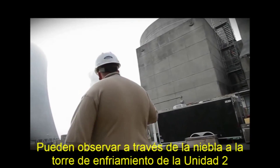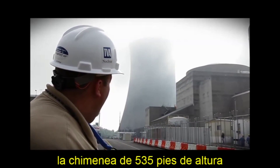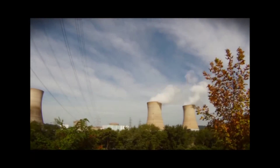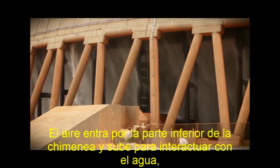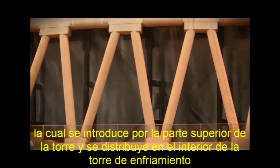You can see, just coming out of the fog here behind it, the Unit 2 cooling tower. That's a 535-foot chimney, essentially. Air comes in underneath the chimney, comes up and interacts with the water, which is now being pumped up and sprayed out into the interior of that cooling tower.